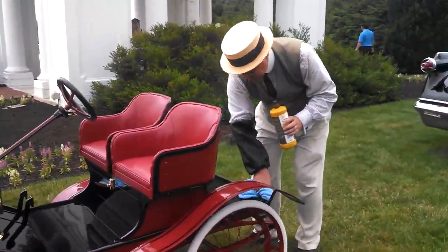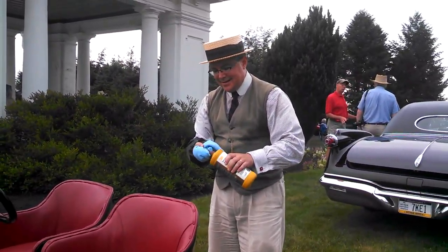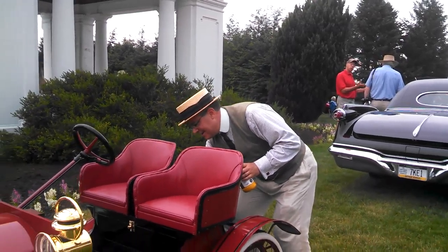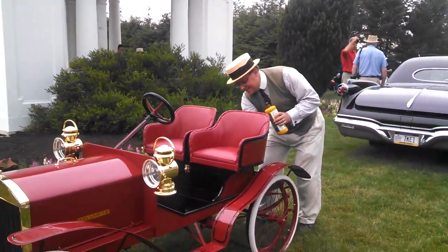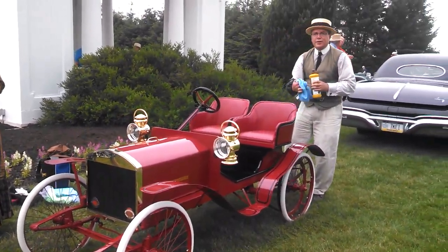I do have some registration records that show that they were actually legally licensed for the road. Because I look at this and I think of the later buckboard. Not a big seller — they only produced them for one year.